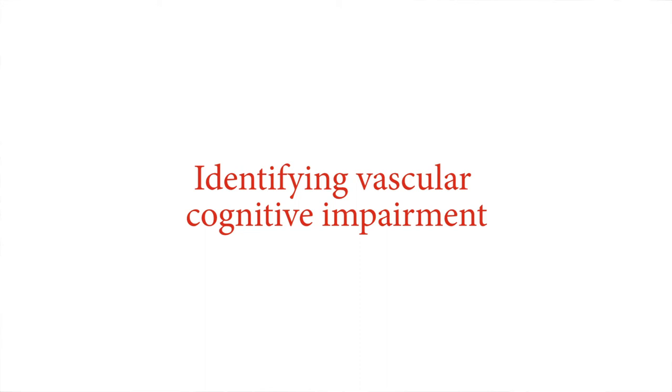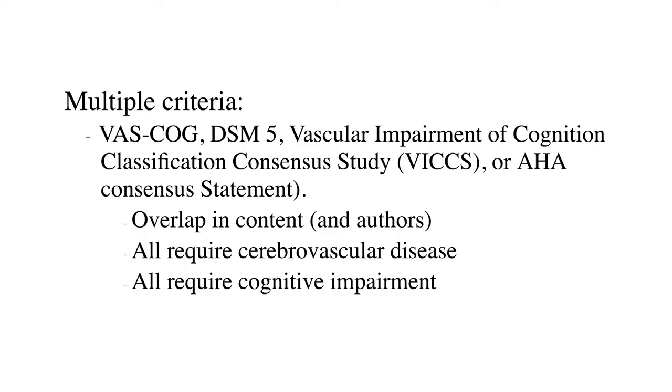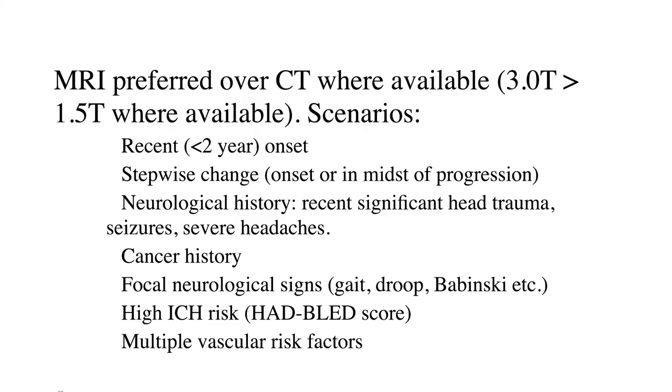To identify vascular cognitive impairment, there are multiple diagnostic criteria. The more modern ones have better sensitivity and specificity than older criteria. They all share certain key themes: to diagnose vascular cognitive impairment, you need evidence of vascular disease and evidence of cognitive impairment. To get evidence of vascular disease, we have to image. If somebody has a history of an overt stroke with an obvious lesion on imaging, that can suffice. Generally speaking, MRI is the preferred modality over CT where it's available.